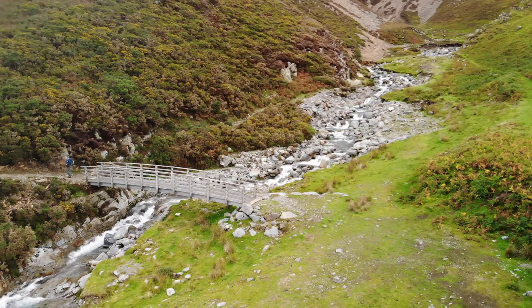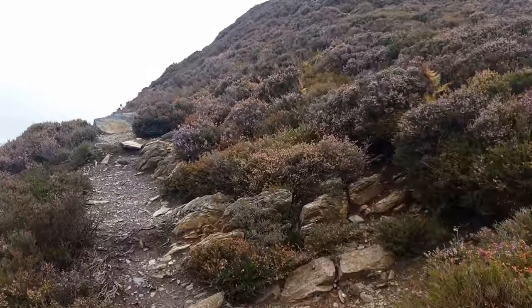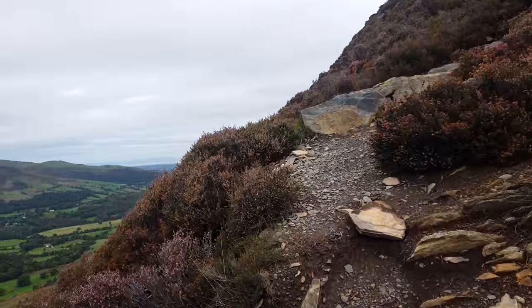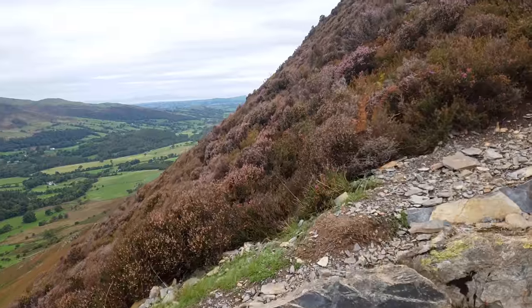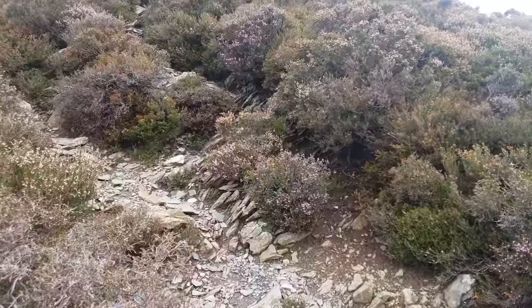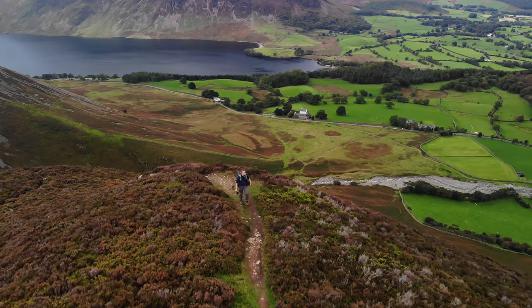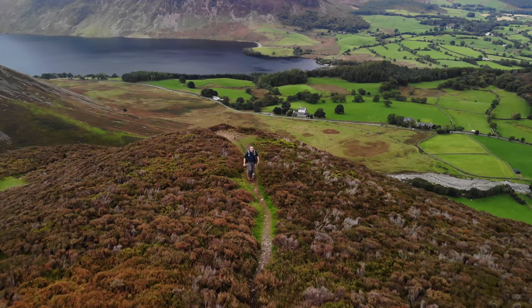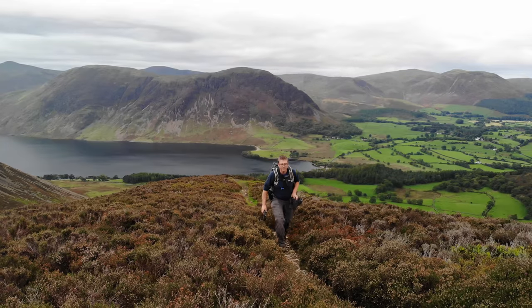After crossing Leeserbeck via the footbridge, the path takes a sharp turn upwards. There's no exaggeration to say this path is steep, but it's easy to follow all the way to the top. As you reach a short section of slightly flatter ground, there is a small cairn marking the 413-metre summit of Wind Bend, a smaller subsidiary peak of Whiteside.